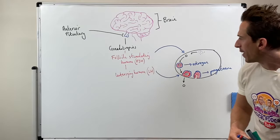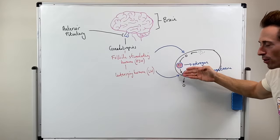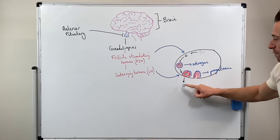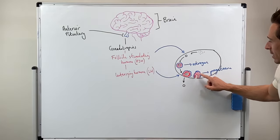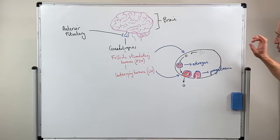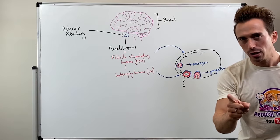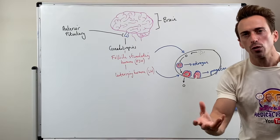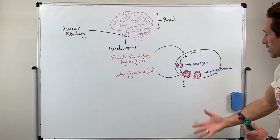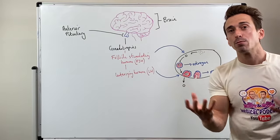So what have we found? Follicle-stimulating hormone stimulates a primary follicle to go to a secondary follicle, and that produces estrogen. Luteinizing hormone tells the egg to ovulate, and the remaining cells — the corpus luteum — produce progesterone. Both estrogen and progesterone prepare the uterine lining for implantation: endometrial thickening, becoming more vascular, which is beneficial for egg or fertilized blastocyst implantation.